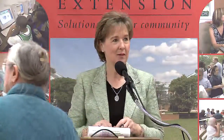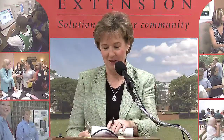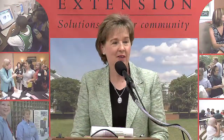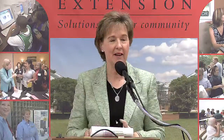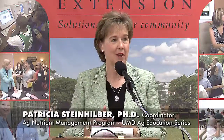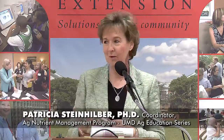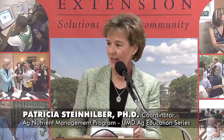This is Dr. Trish Steinhemler. Trish heads up the nutrient management program and has taught us all a lot over the years about nutrient management and does an excellent job. I had a lot of questions about gypsum, and I saw Trish give this presentation at Crop School in November, so I asked Trish if she would come and give this presentation. So Trish, thanks for coming.